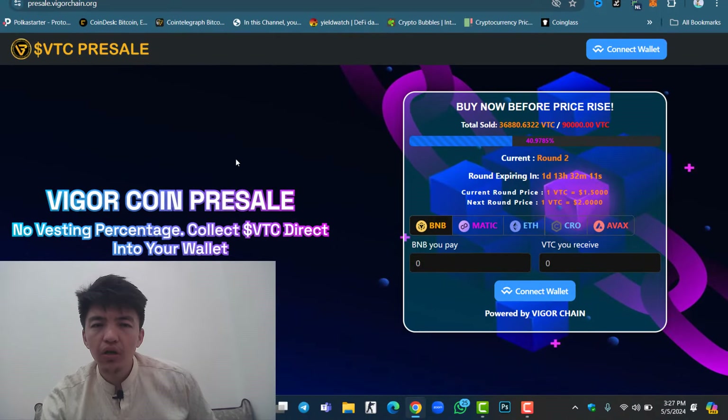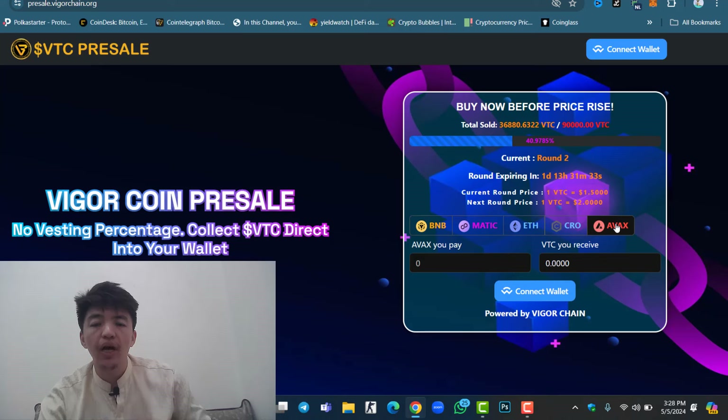This is the official website — check it: VTC pre-sale at presale.weigerchain.org. The pre-sale is finally live. Total sold is 36,000 VTC coins; we need to complete 90,000 to trigger the exchange listing. This is round 2, expiring in about 1 day and 30 hours. The current round price is $1.50, and the next round will be $2. You can purchase the token with BNB, MATIC, Ethereum, CRO, or FX — this project is live on five blockchains.